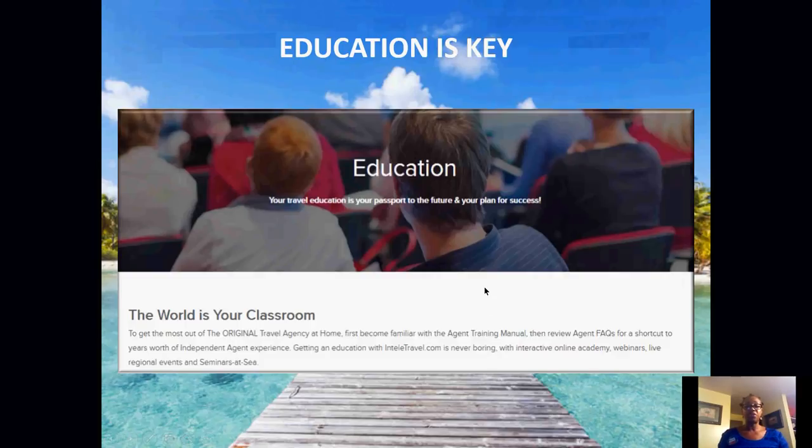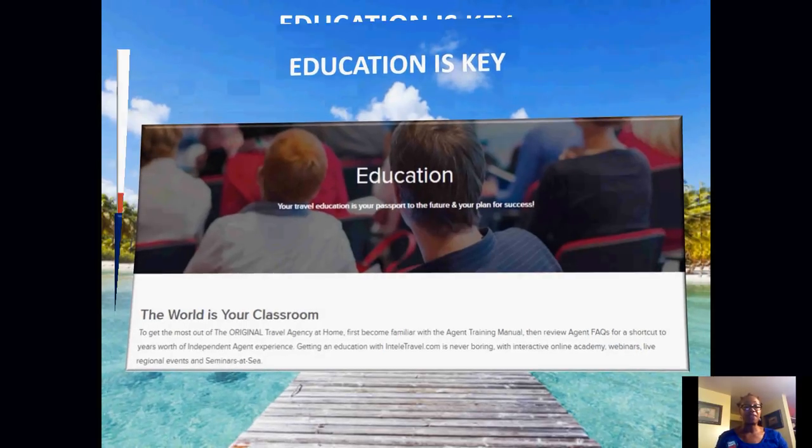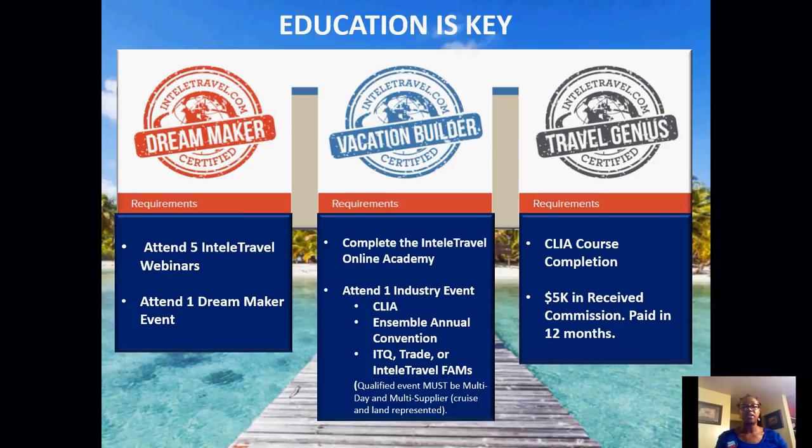The first thing we always suggest when you get started is to focus on the education. IntelliTravel has collaborated with all the preferred suppliers and has education for us to access. We highly recommend you focus on education when you first get started. IntelliTravel has three levels: Dream Makers, Vacation Builders, and Travel Genius. To become a Dream Maker, you will have to attend five IntelliTravel webinars and attend one Dream Maker event.